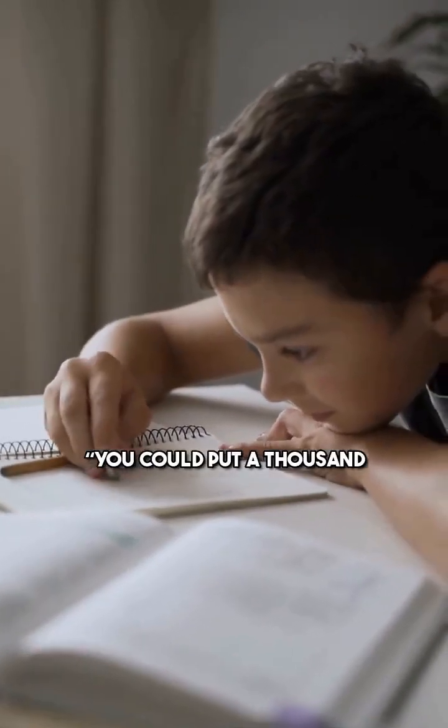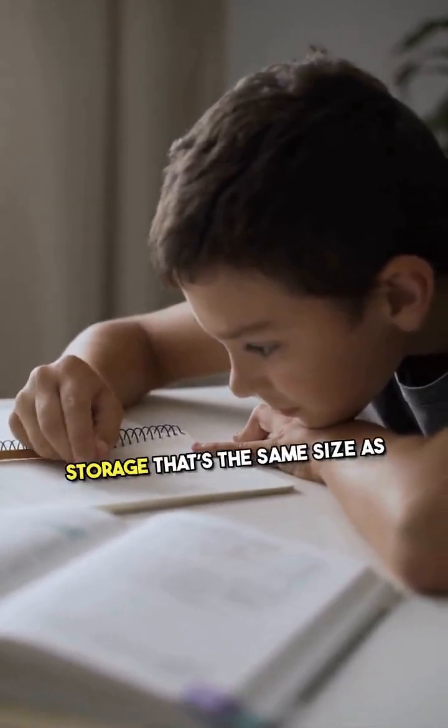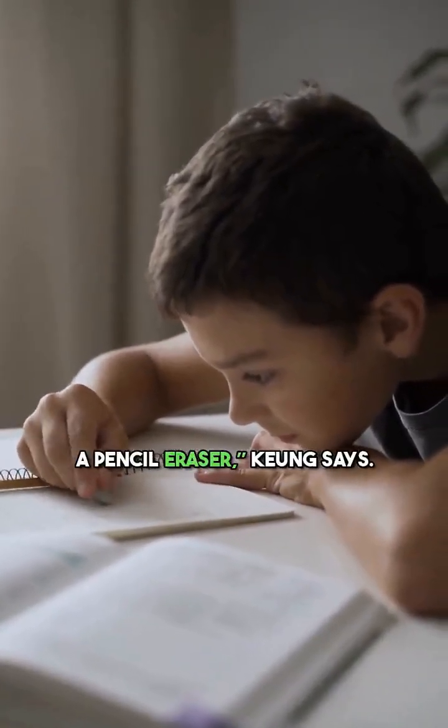You could put a thousand laptops' worth of data into DNA-based storage that's the same size as a pencil eraser, Kyung says.